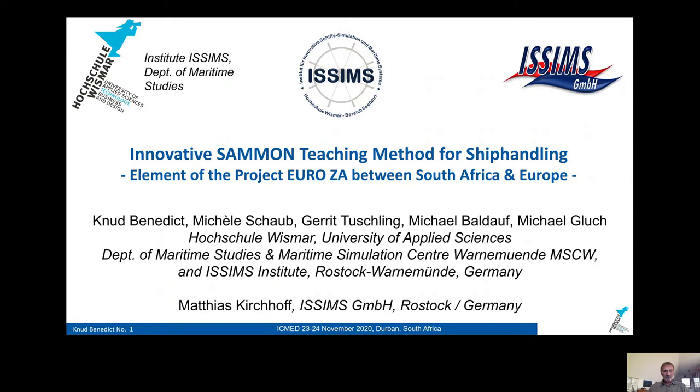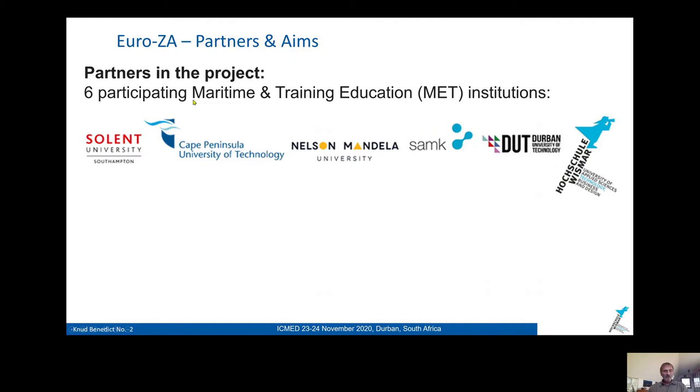My presentation is on an innovative teaching method for ship maneuvering. It's called SALMON, and this is an element of the EU project EuroZA between South Africa and Europe. I represent a group of excellent researchers from our university and also the ISIMS company, which is responsible for producing and maintaining the software. The project has six partners.